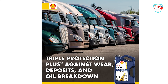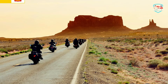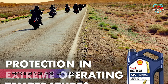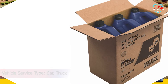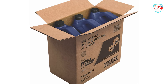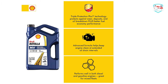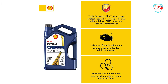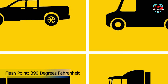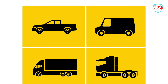The advanced technology in Shell Rotella Multi-Vehicle 5W-30 helps deliver excellent equipment protection, long engine life, and excellent high and low temperature protection. It exceeds the requirements of industry specifications including API CK-4, API SN, API CJ-4, ACEA E9, and meets OEM requirements from Caterpillar ECF-2AG, ECF-3, Cummins CES 20081, Detroit Diesel DFS 93K222 and 93K218, JASO DH-2, Mack EOS 4.5 and EOO Premium Plus, MB approval 228.51, and Volvo VDS-4.5 and VDS-4. For technical questions, contact the Shell Technical Help Desk.